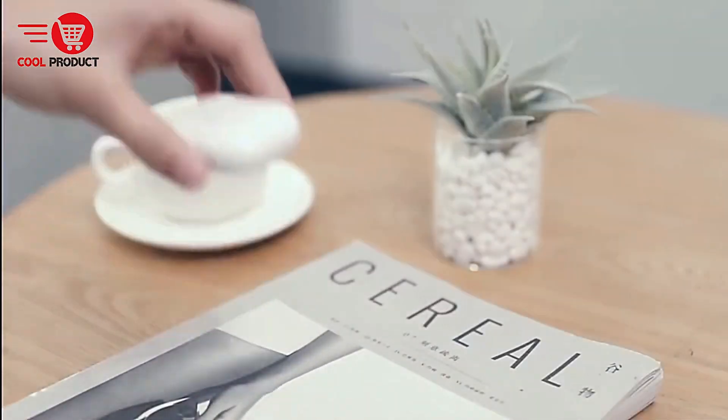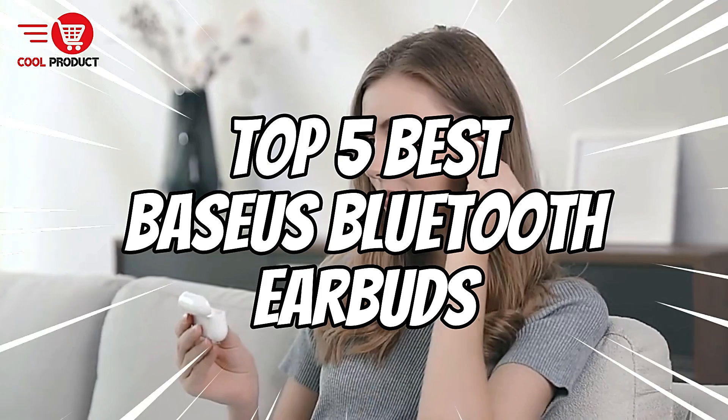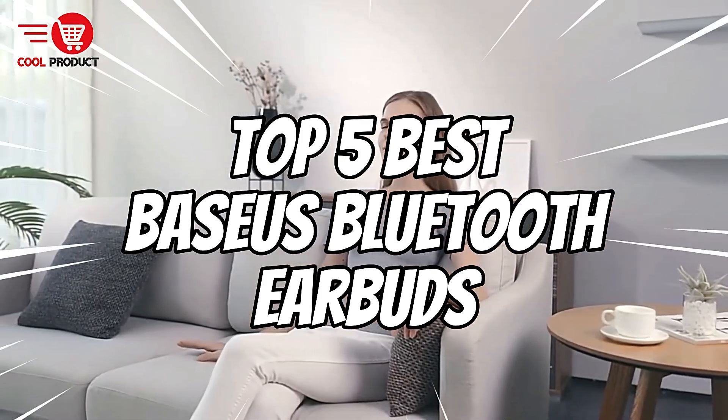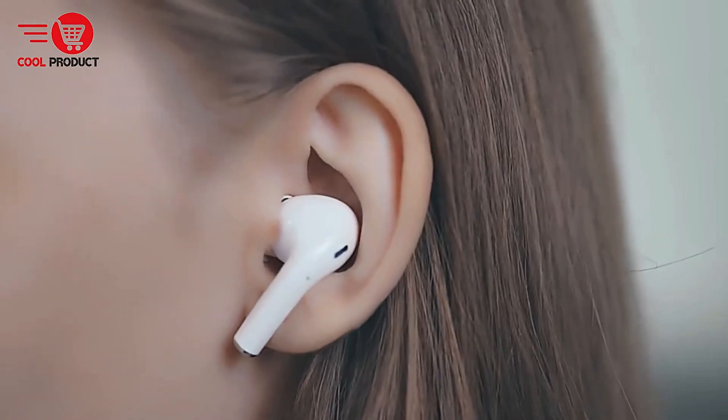Hey everyone, welcome back to our channel where we bring you the latest in tech reviews. Today we're diving into the world of Bluetooth earbuds with a focus on the top 5 Basius models that are making waves in 2024. Whether you're an audiophile, a gamer, or just someone who loves high-quality sound, we've got something for you. Let's get started.